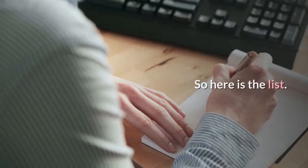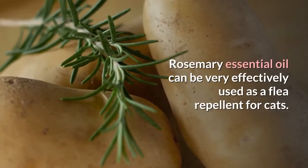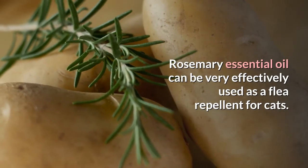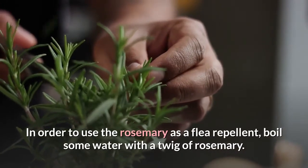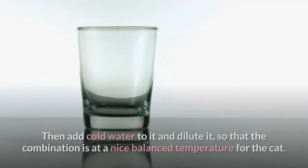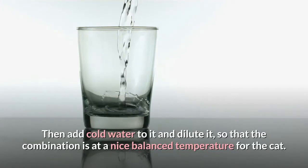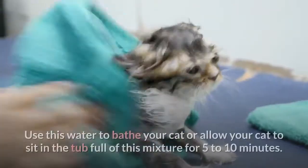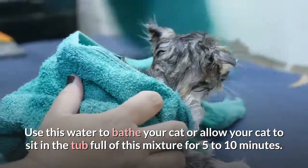So here is the list. Number 1: Rosemary essential oil. Rosemary essential oil can be very effectively used as a flea repellent for cats. In order to use rosemary as a flea repellent, boil some water with a twig of rosemary, then add cold water to dilute it so that the combination is at a nice balanced temperature for the cat. Use this water to bathe your cat or allow your cat to sit in the tub full of this mixture for 5 to 10 minutes.